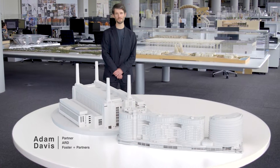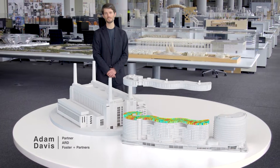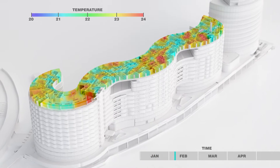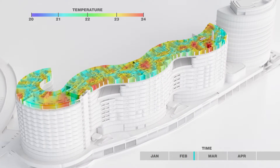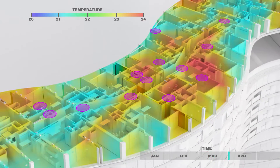This technology could be used to create four-dimensional models of our buildings, highlighting how they change over time. Combined with data from sensors that read environmental conditions and occupancy, we can create an intricate model of how people, furnishings, and environmental conditions interact.